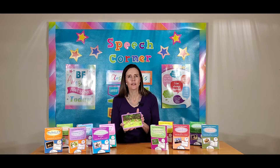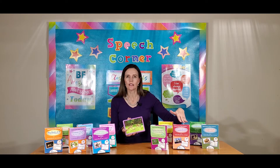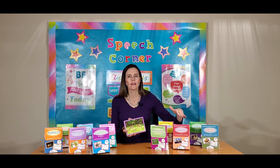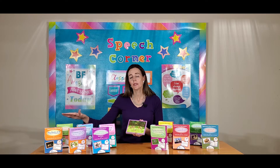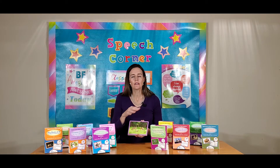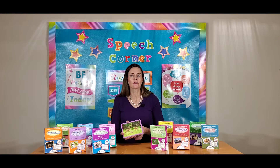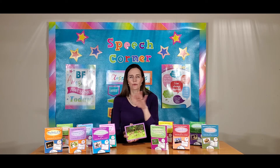Each card deck contains 50 cards. The only exceptions are the articulation carryover, which comes with 59 cards, and the minimally verbal, which also comes with 50 cards but in pairs, so you get 25 unique cards. You can click on those individually to find out the specifics of those card decks, but I'm just giving an overview of how the rest of them work.